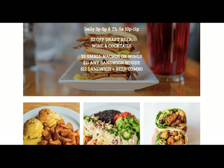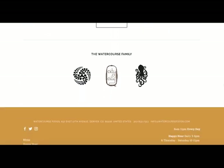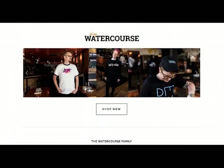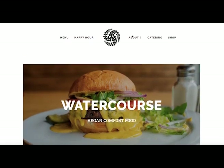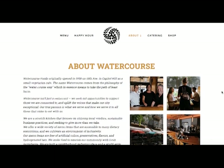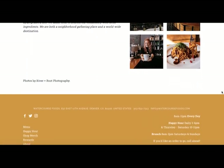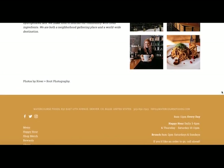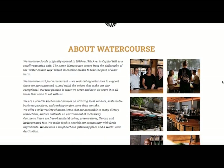On our scale of great food, Watercourse Foods gets a four. From the things that I have tried, they are not my absolute favorite, but the food is good — it is really good. Their menu is very extensive, so there are a lot of options and many different dishes I haven't tried, so I will definitely go back.